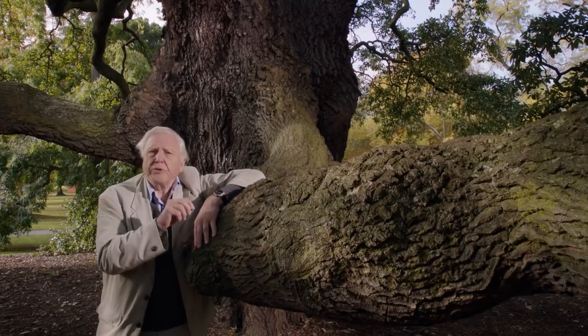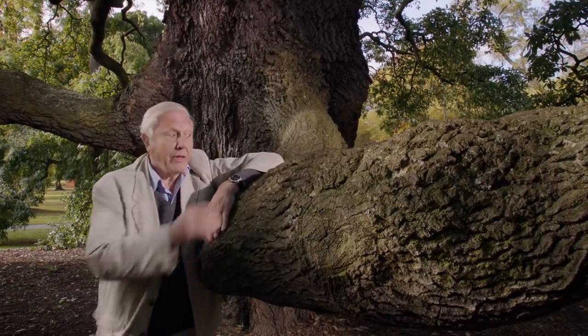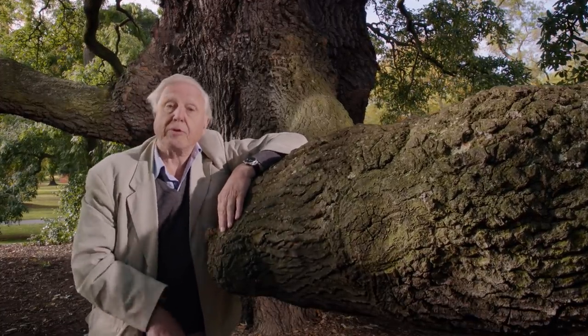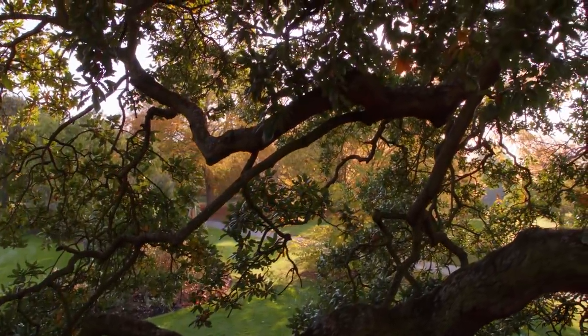Because the fungus can do something that the oak tree can't: it can extract nitrogen directly from the soil, and then the oak tree collects it from the fungus. And in return, the fungus takes sugars from the sap in the roots of the oak tree. So it's a mutually convenient arrangement — a symbiotic relationship.